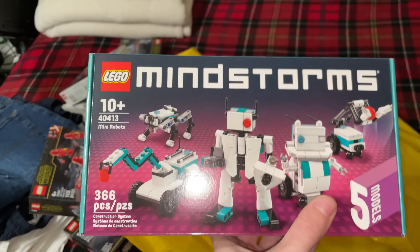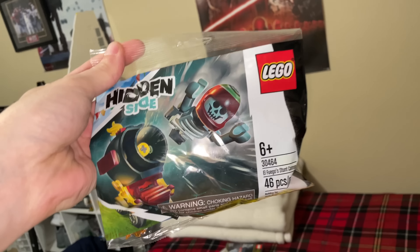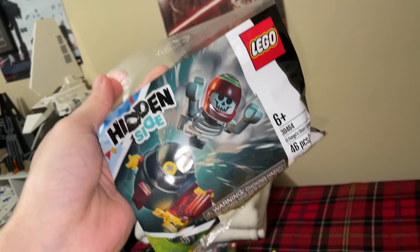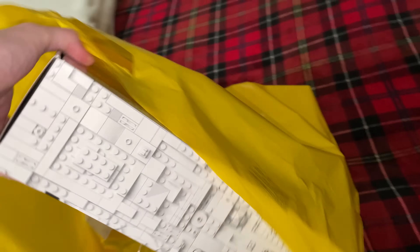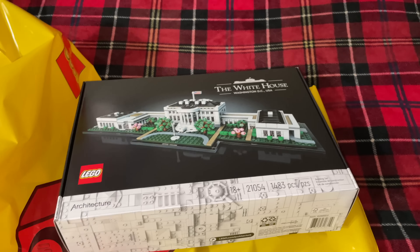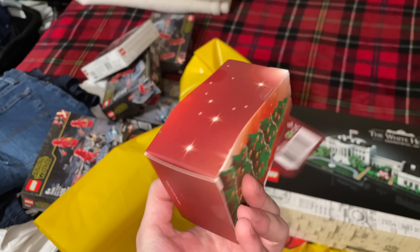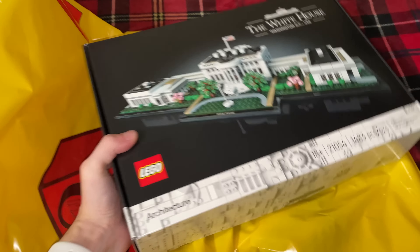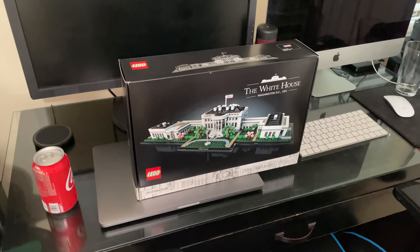We got some free promos — I already have both of them, I'll probably give one to someone. Then I ended up buying the White House because I said screw it. I also bought the little seasonal thing because I wanted to have all the Christmas sets like I did with the Halloween sets, so I could do a Christmas video. I bought the White House because the election is in two days and if I'm ever going to make a video with it, the time is now.